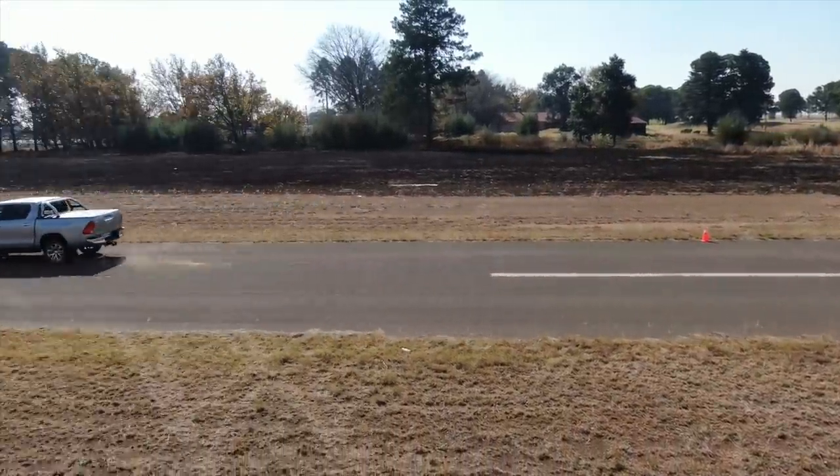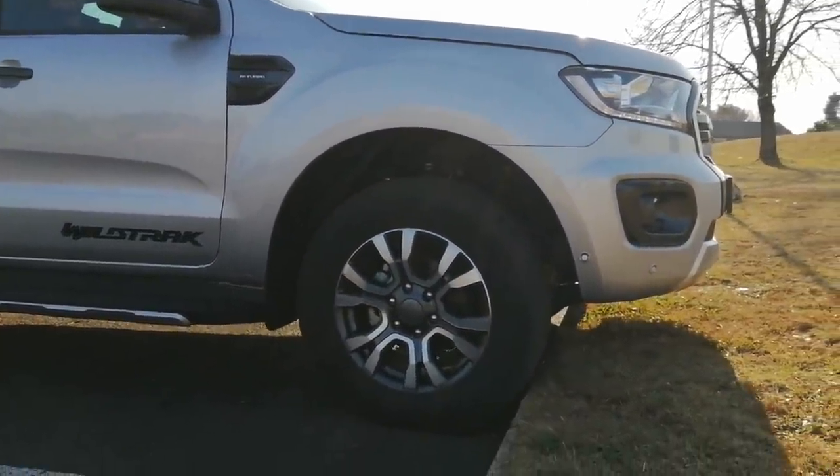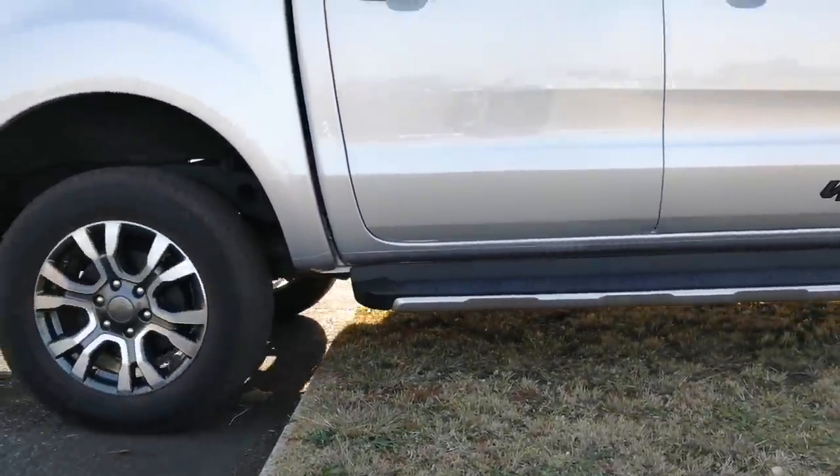Make no mistake, the Hilux is no slowpoke. Sadly, most of these bakkies will never go off-roading. But for the adventure mom out there, yes, it easily climbs over a school parking curb.